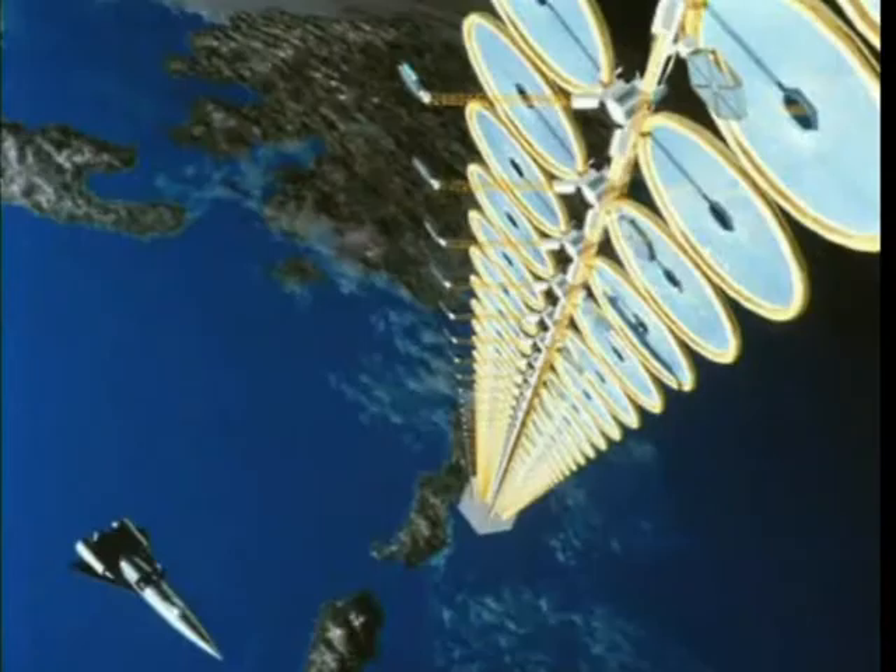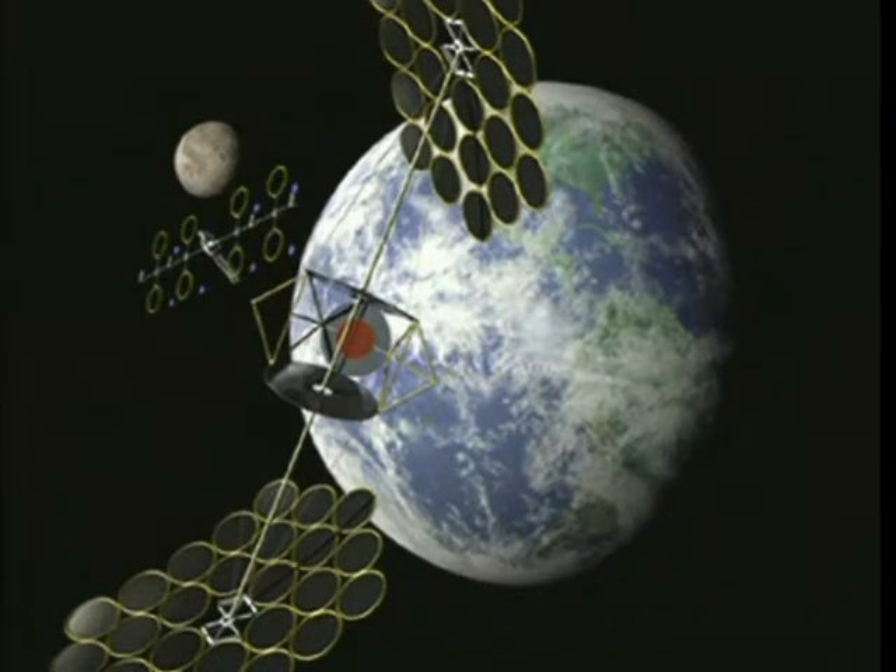In our efforts to find ways that would reduce the projected cost of electricity produced by SSP, many different solar power satellite concepts have been proposed. They run the gamut from smaller 50 to 100 kilowatt systems based in low Earth orbit to huge multi-gigawatt systems in geosynchronous orbit — the same orbit populated by most of our communication satellites.